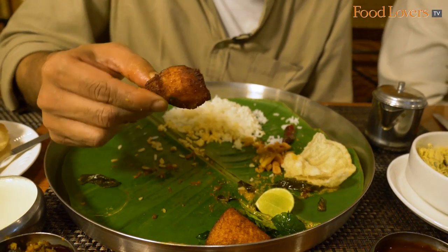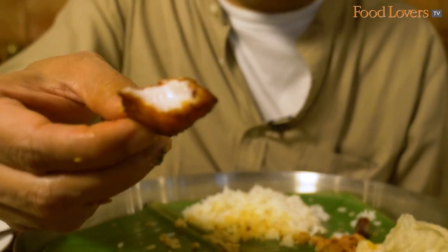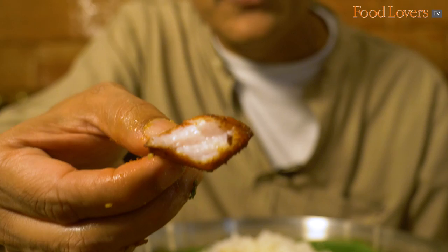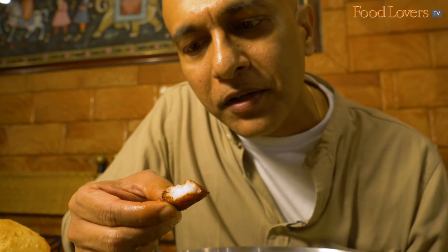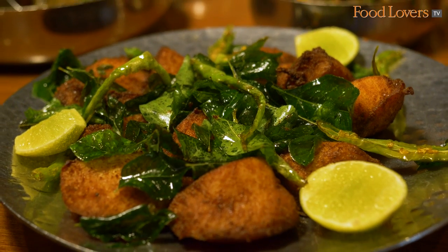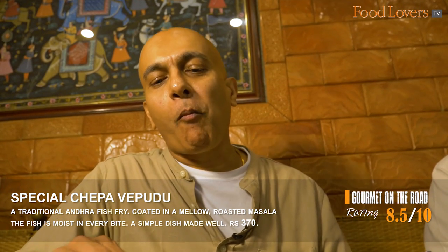This is the chaapa vepudu — the fish fry — made with maril, called koramenu in Telugu. The piece of fish feels completely dry outside, but inside you can see all that moistness. I was wondering if the fish would taste bland, but they marinate the fish for some time — that allows the flavour to soak all the way in. It's a simple seasoning: red chilli powder, salt, some turmeric, and ginger garlic paste. With a touch of lime — the lime helps seal all those flavours.